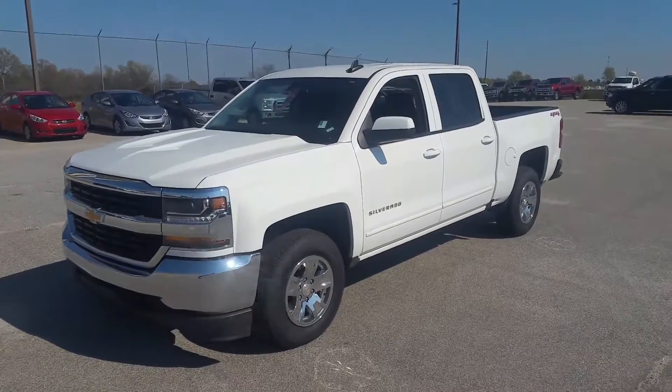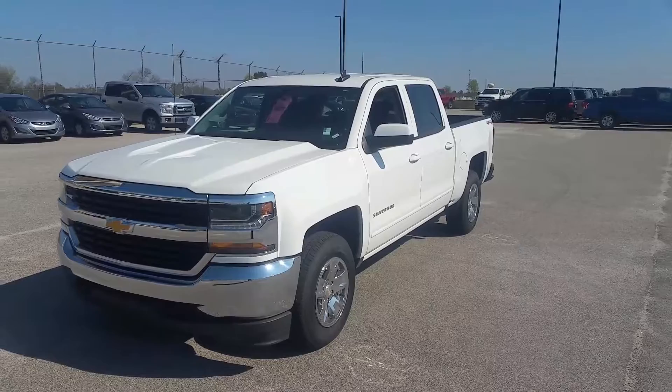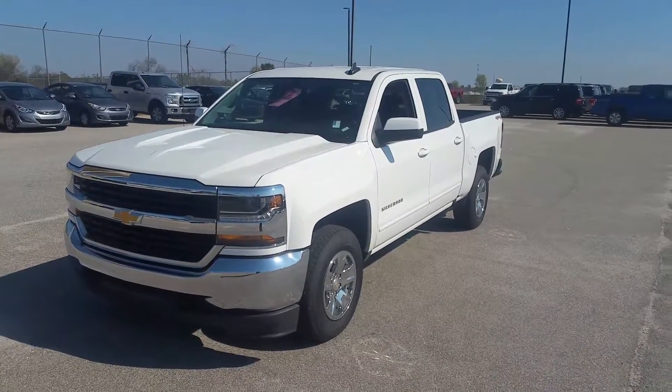That is your 2016 Chevy Silverado. If you have any questions, feel free to give me a call at 706-554-2114. This is David Lang. I look forward to talking to you soon. Have a great day.